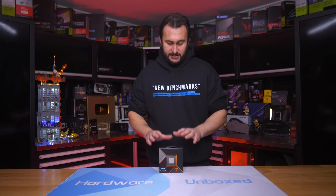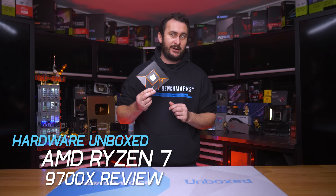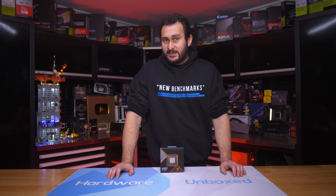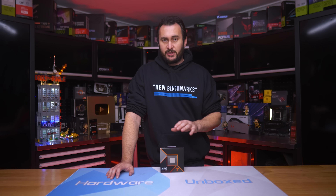Today we are taking our first look at the Ryzen 7 9700X from AMD. This is their new 8-core, 16-thread Zen 5-based CPU, designed to replace the 7700X. Pricing has been set at $360 US, which is 10% less than the MSRP of the 7700X, so that seems pretty good.